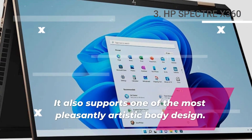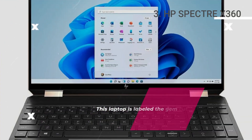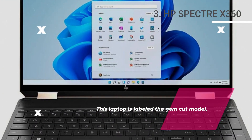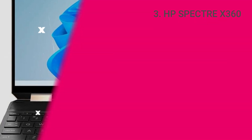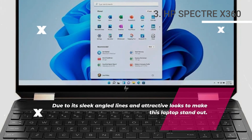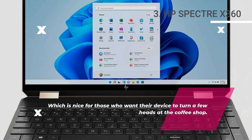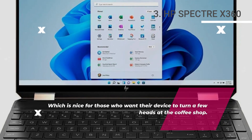Design. It supports one of the most pleasantly artistic body designs. This laptop is labeled the GemCut model, due to its sleek angled lines and attractive looks that make this laptop stand out — nice for those who want their device to turn a few heads at the coffee shop.